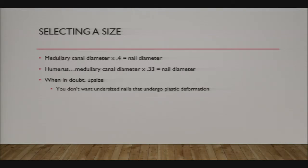For nail sizing, measure your medullary canal preoperatively or intraoperatively, then multiply that number by 0.4. Using two nails, you'll achieve approximately 80% diameter canal fill. For the humerus, they recommend a third instead of 40% since it's not weight-bearing. In my hands, if I'm between two sizes, I tend to upsize because of the bending stiffness properties and construct stability.